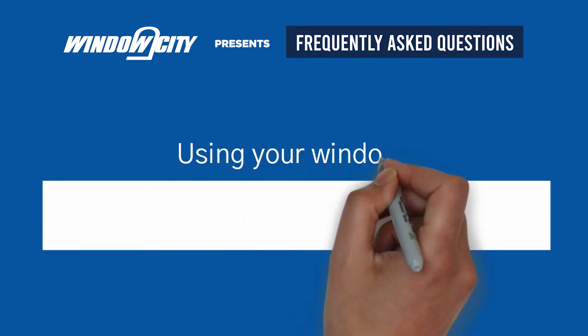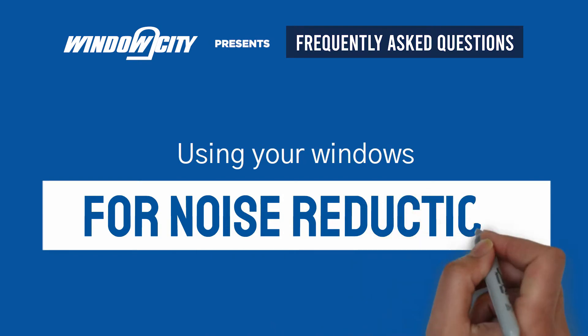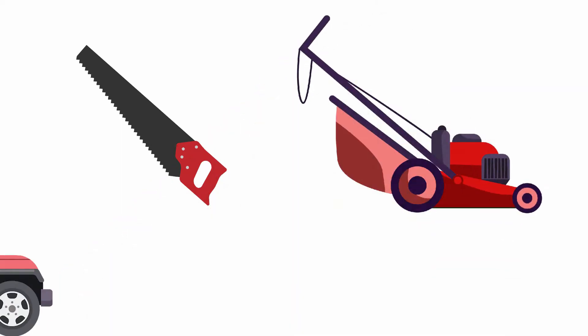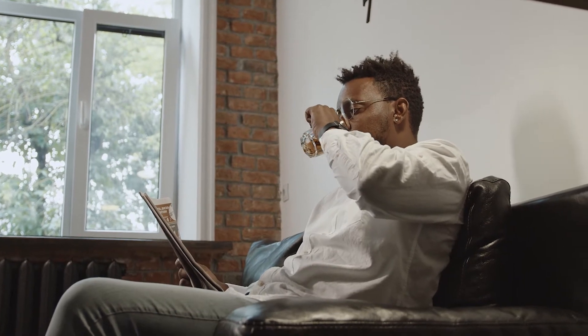Do you experience moderate outdoor noise pollution such as the occasional lawn mower or a passing car? Is it too noisy outside your home? Perhaps the neighbors are doing home repairs, or maybe you live on a high traffic road. Nobody likes noise while trying to relax in the comfort of their own home.